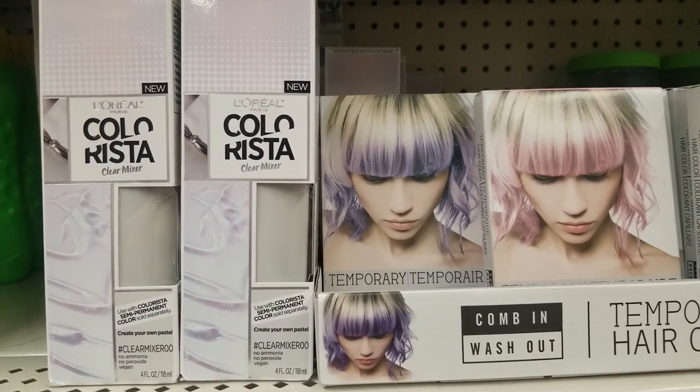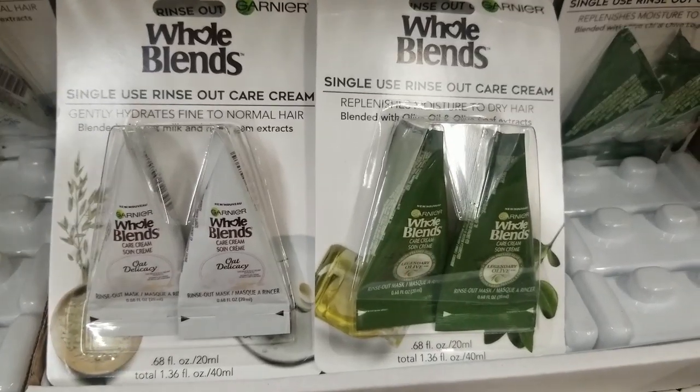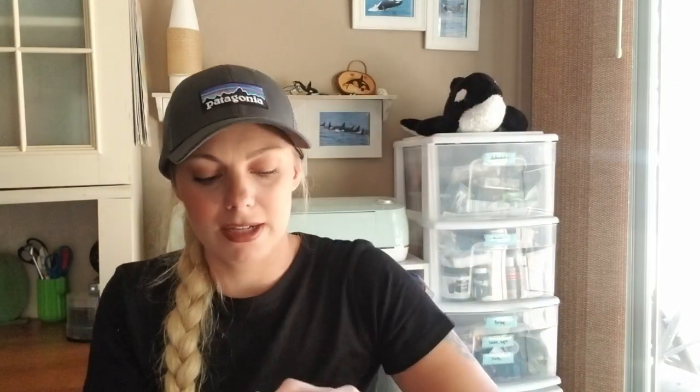I'll insert clips of new beauty items I saw that I can't get because they aren't cruelty-free, but they're still new products at Dollar Tree. I also got this Frizz Defense deep conditioner with coconut oil — it's been at Dollar Tree for a long time. Someone mentioned they really liked it, and it is a cruelty-free product — the little bunny logo is right there. It smells like coconut, though not super strong. It's sulfate-free; I'll try it out and let you guys know.